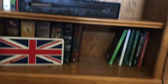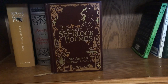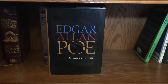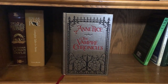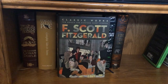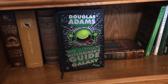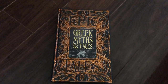This is my bind-up slash spirituality shelf. I have my Union Jack because I'm a huge fan of British culture. We have The Complete Sherlock Holmes by Sir Arthur Conan Doyle — the leather-bound Barnes & Noble edition. The Complete Tales and Poems of Edgar Allan Poe — I want to get the Barnes & Noble leather-bound edition so everything matches. The Vampire Chronicles by Anne Rice, containing Interview with the Vampire, The Vampire Lestat, and Queen of the Damned. Classic works by F. Scott Fitzgerald. The Ultimate Hitchhiker's Guide to the Galaxy by Douglas Adams — five novels and one story. And Epic Tales: Greek Myths and Tales, another Barnes & Noble bind-up.